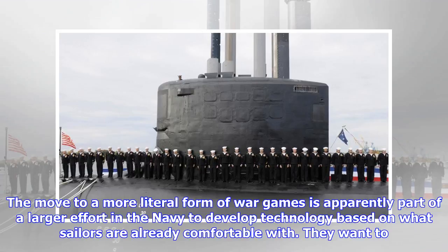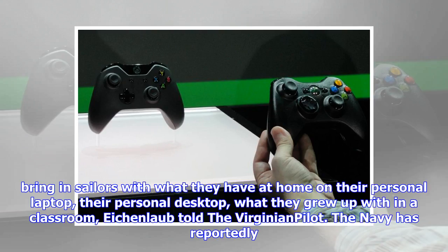Ichenlob told the Virginian Pilot. The Navy has reportedly been testing the Xbox controllers for the past two years and plans to first implement their use with the USS Colorado, set to be commissioned in November. Lockheed Martin, maker of the expensive and much-reviled joystick controller, said in a statement that it supports the Navy on the Xbox reboot and is searching for similar fixes.